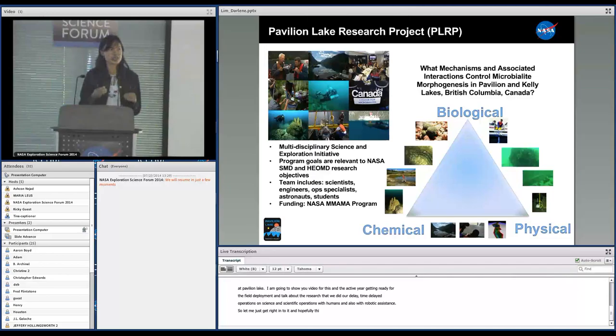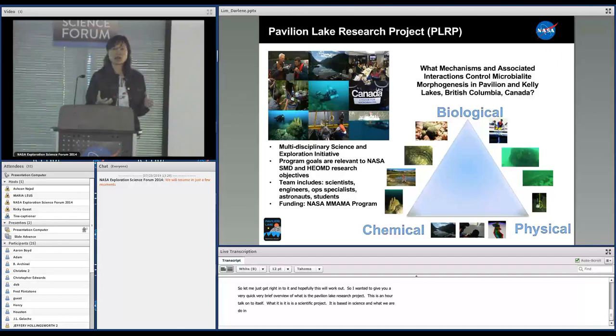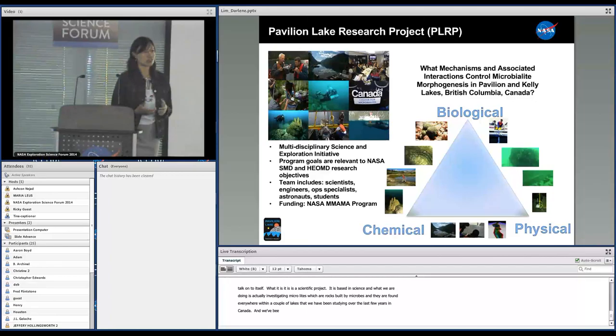I wanted to give you a very quick, brief overview of what is the Pavilion Lake Research Project — this is basically an hour talk unto itself. It is a scientific project steeped in science. What we are doing is actually investigating microbialites, which are essentially rocks built by microbes, which have astrobiology relevance, and they are found everywhere within a couple of lakes that we've been studying over the last few years in Canada.